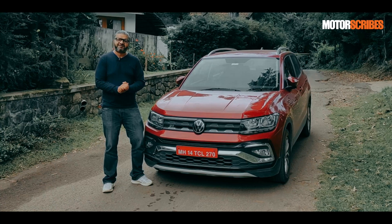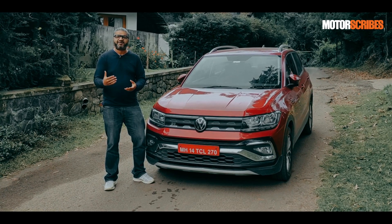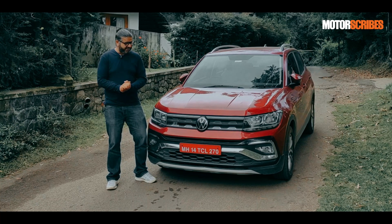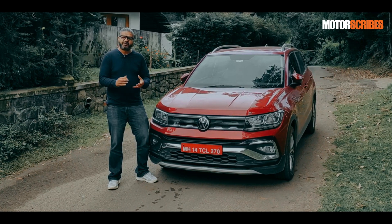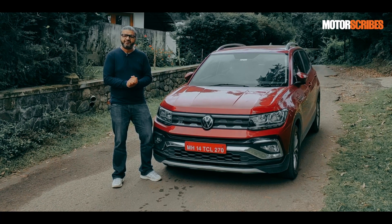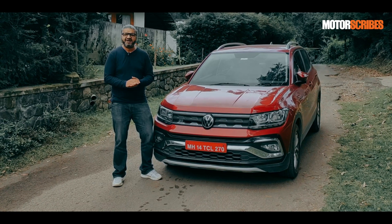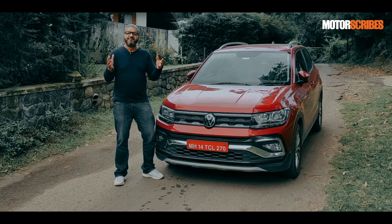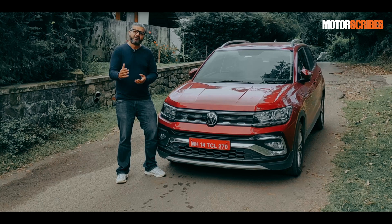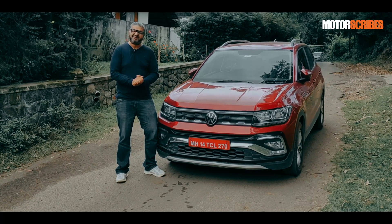They've always delivered products with safety standards higher than the prevailing norms in India. A Volkswagen product stands as a beacon when it comes to being safe, being fun to drive, and having amazing build quality. So let's take a look at what goes into safety and what makes Volkswagen so safe.